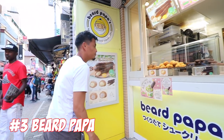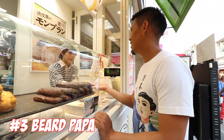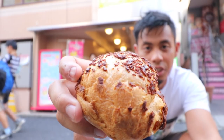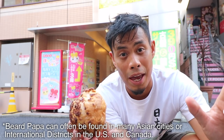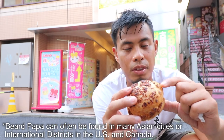Number 3: Beard Papa. Beard Papa is a cream puff chain store which has been around since 1999 and is still as good as ever. They actually drilled a hole in here and put the cream inside — it's super fresh. I wanted to try the cookie version rather than the original. You can see it's super, super light — it doesn't weigh a single thing. Although it's very popular here in Japan, there are also some stores in the States, so definitely check it out.